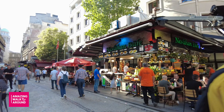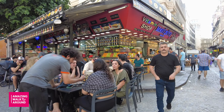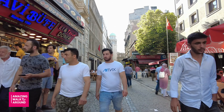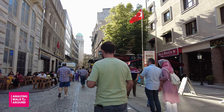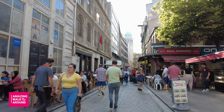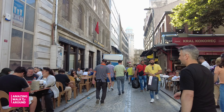Hi guys. Welcome back to my channel. Today I am going to show you the beautiful district in Istanbul. Fatih is one of the oldest districts of Istanbul and located in the European side. It's located within the walls. It's a district that is regarded as the region and center of the city.